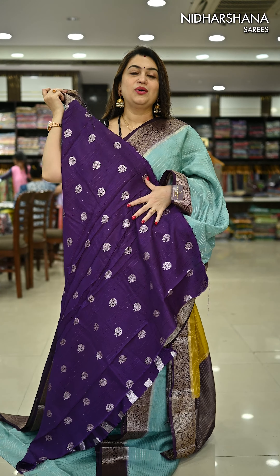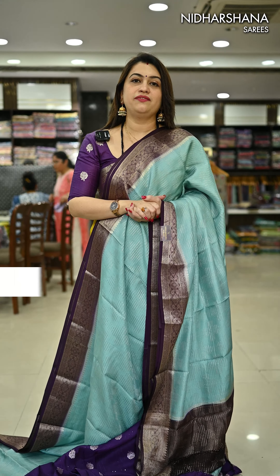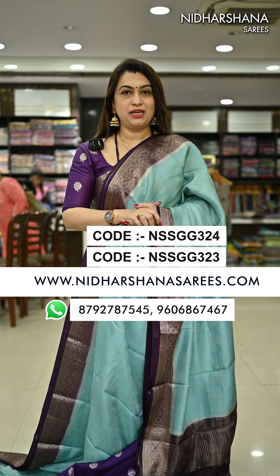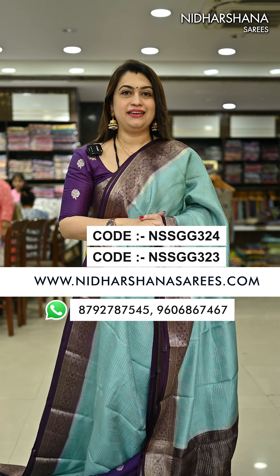All these sarees you can either book via WhatsApp at 9606867467 or on the website www.nidharshanasarees.com. Thanks for watching this video. This is Lakshmi signing off — bye bye, take care!